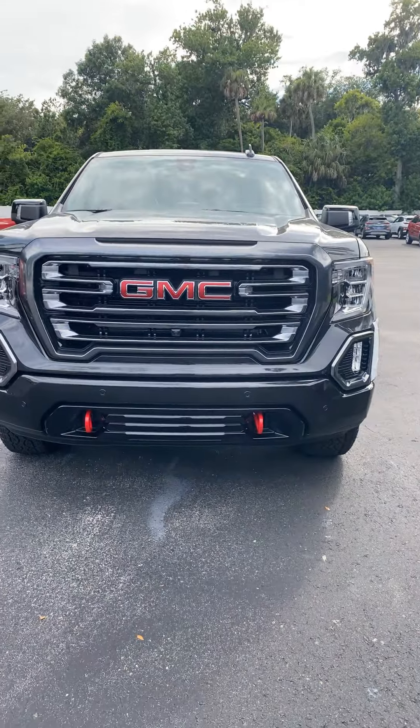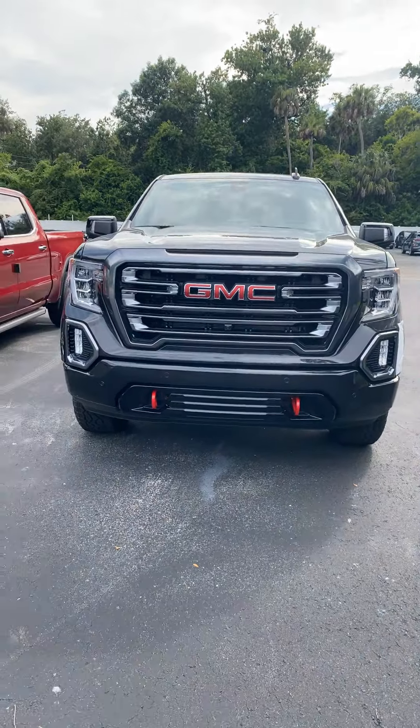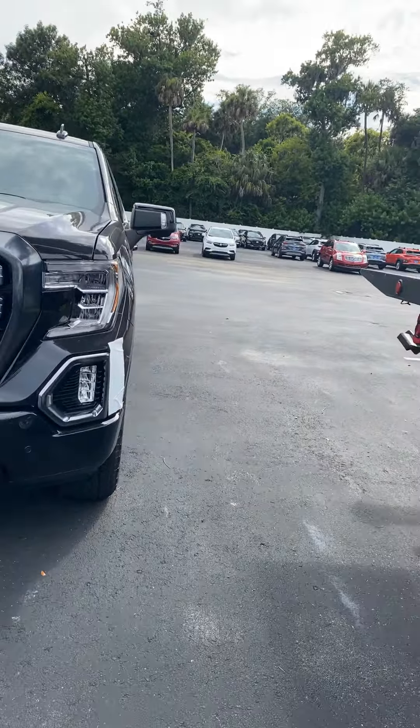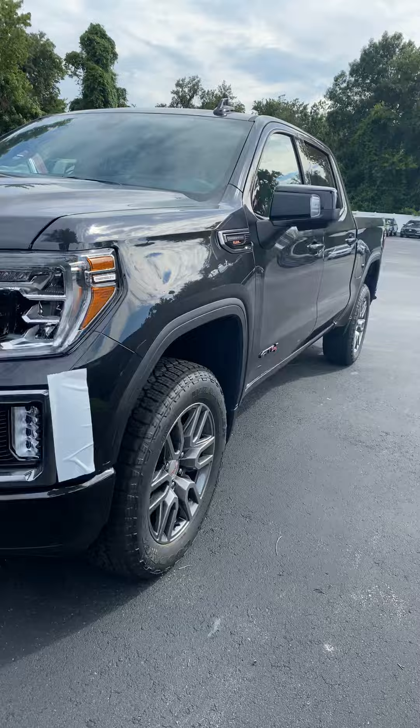Hey Charles, I'm Reno with Richie GMC here in Daytona. I understand you have interest in a specific GMC Sierra 1500 AT4 edition. The one you're specifically looking at is sold, but I have an identical one here — it's carbon black but identically equipped. Let me take a short video and show you. This just came off the truck, delivered to us today, but it's a very good looking truck.